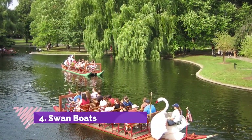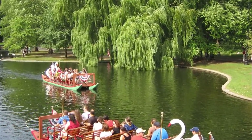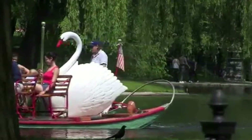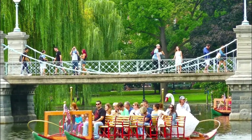Number four: Swan Boats. In the heart of the city is Boston Common, America's oldest park and the start of the Freedom Trail. In this large green space, which is much used by locals year-round, are various monuments and the Central Burying Ground of 1756.